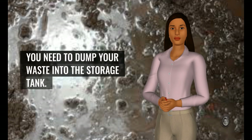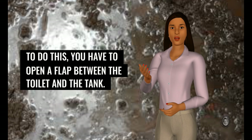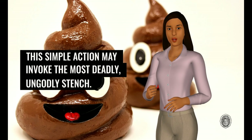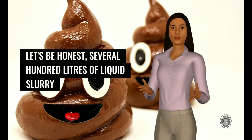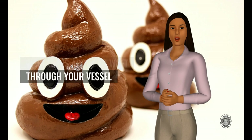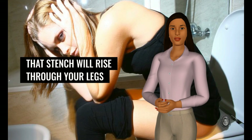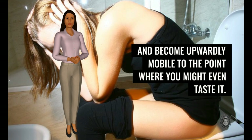You need to dump your waste into the storage tank. To do this, you have to open a flap between the toilet and the tank. Don't worry, there's a lever. This simple action may invoke the most deadly, ungodly stench. Let's be honest — several hundred liters of liquid slurry that could be used in warfare is about to waft through your vessel and surrounding environment. The worst part is if you are still sitting on the throne, that stench will rise through your legs and become upwardly mobile to the point where you might even taste it.